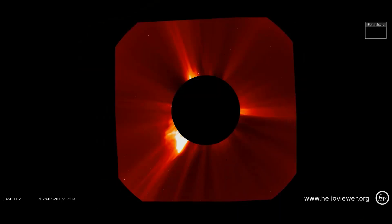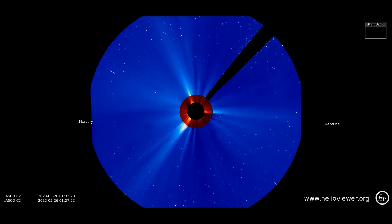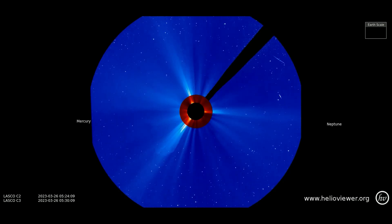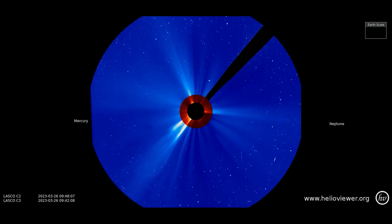The latest CME that has occurred thus far is at the 7 o'clock position, observed using the LASCO C2 filter. Up next, on the LASCO C3 filter, our CME that erupted on the 25th is observed, preceded by the CME that occurred today taking the same path. Mercury and Neptune are at the outer perimeter of the C3 filter.